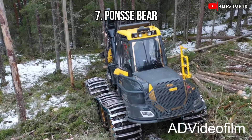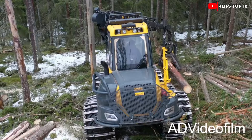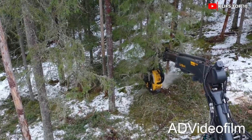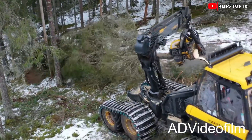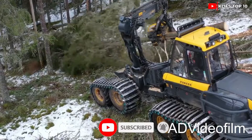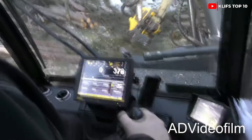Number 7: Ponsse Bear — a sturdy, solid harvester produced in Finland. It includes a head that can chop logs with a diameter of up to 29 inches and a grip-assist winch, and is made to handle heavy felling and challenging terrain. Its length is 29 feet and its weight is 52,400 pounds. The engine generates 958 foot-pounds of torque and 321 horsepower.